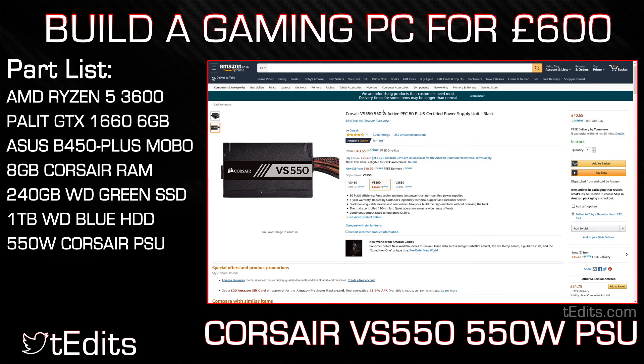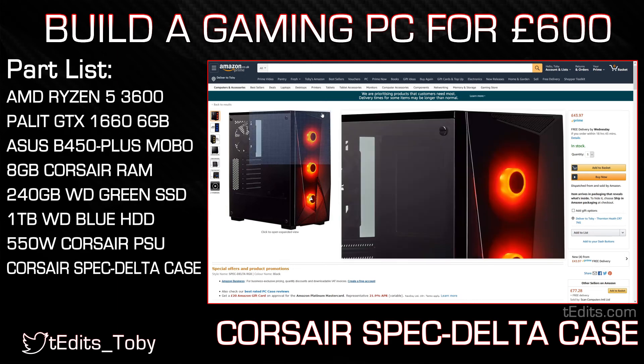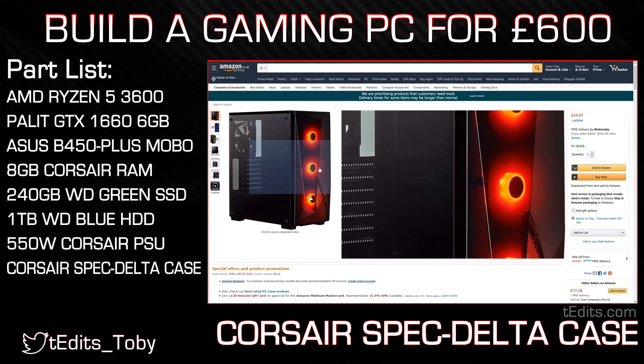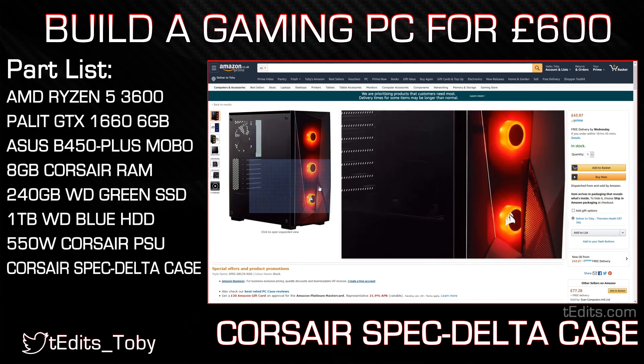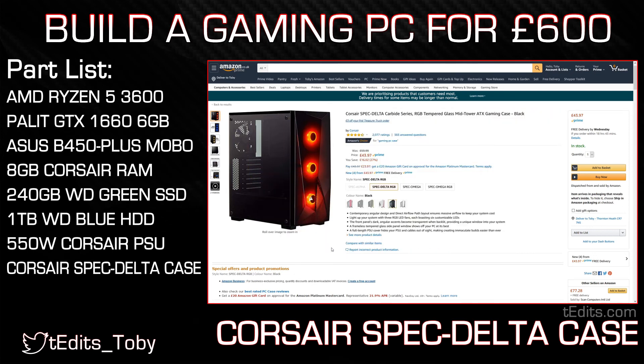And finally, coming on to the case, we're going to be using the Corsair Spec Delta. The Spec Delta is an ATX case, which means it has more than enough space for all of our components in this build. In addition, it also has four 120mm fans, three of which are RGB as you can see on the front panel. This is not only good for airflow, but it also makes use of the RGB header on the motherboard. The case also has a tempered glass side panel along with a mesh front panel. Now, case options are kind of subjective, so I will also include some alternatives in the build guide, which you can find linked in the description below.